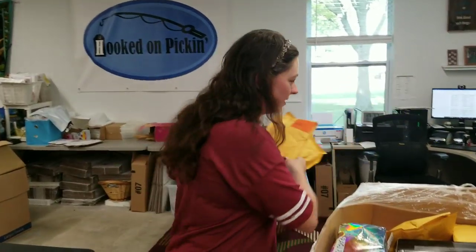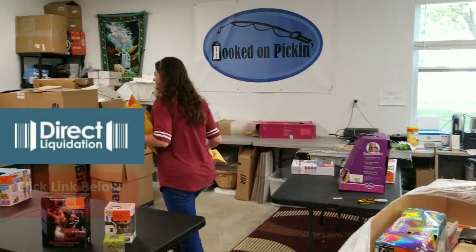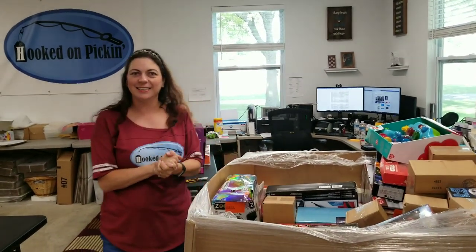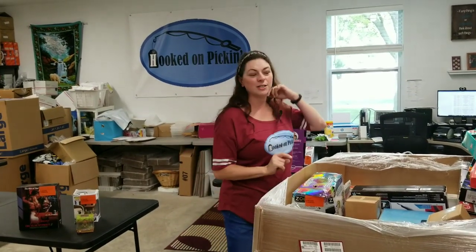I've got a Hooked on Pickin' hat I'd love to give away if you can guess any of the items on the mystery table. It has to be when this video first comes out — please leave a comment with what you think could be in the mystery items. The first one to get it right, I will send a free Hooked on Pickin' hat in the mail. I'll probably announce the winner on one of my live streams — just send me an email with your contact info.